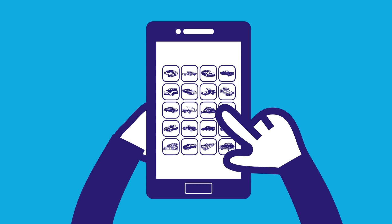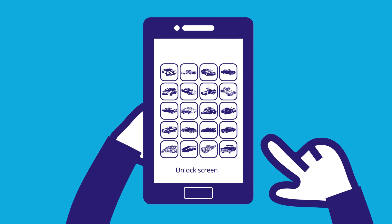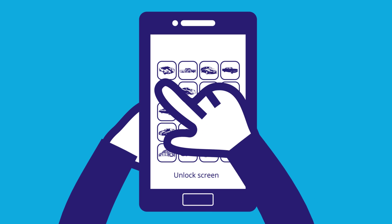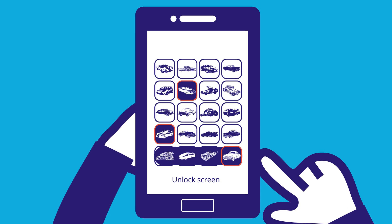Second, highlight those images that will unlock your screen. Once enabled, Phantom Login overrides your lock screen by displaying a grid of images. Just swipe those rows containing your unlock images in the right order. It is simple and ingenious.